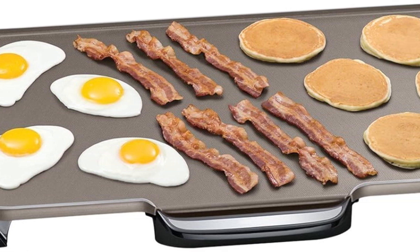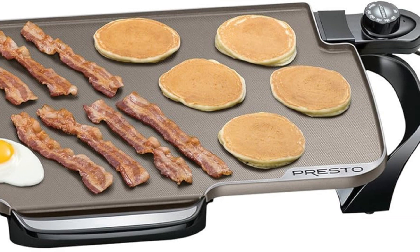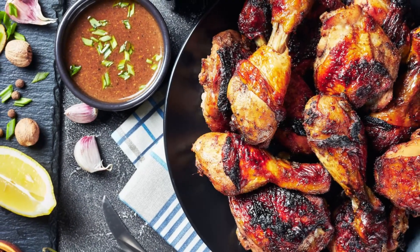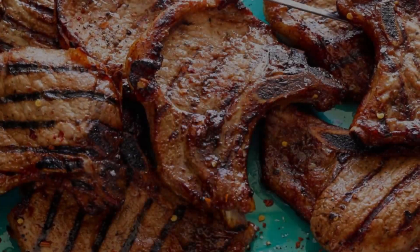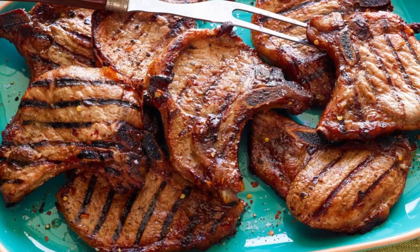The extra-large griddle is perfect for every meal and entertaining. With a textured ceramic cooking surface for enhanced non-stick performance, cleaning up is a snap. The removable handles make cleaning a breeze and storage a cinch. And with the Control Master Heat Control, you can easily maintain your desired cooking temperature.